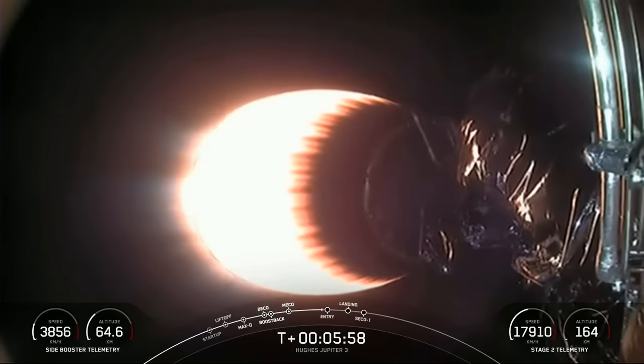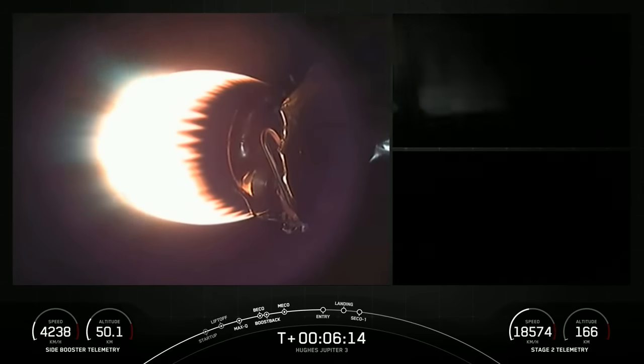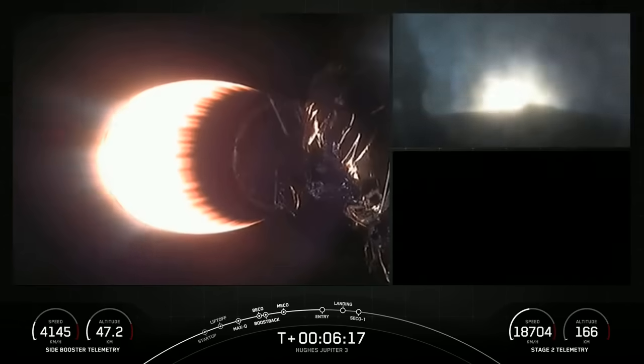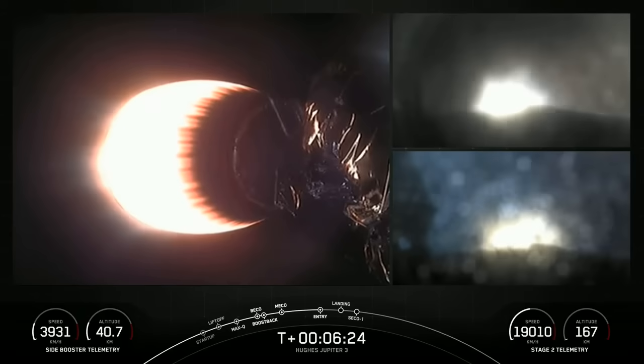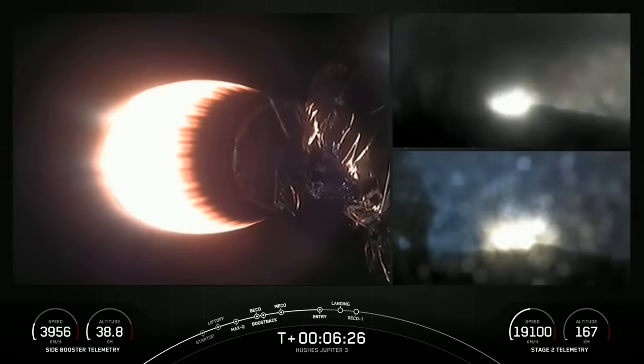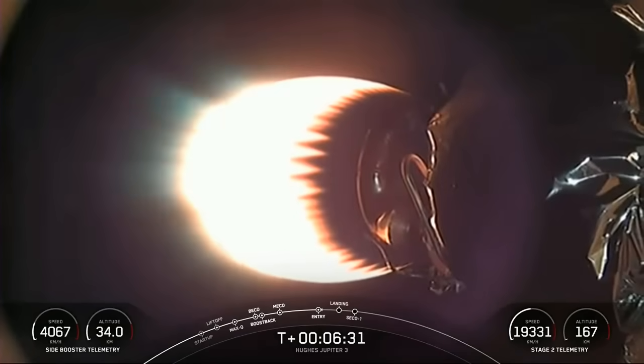Entry burn should begin for those side boosters in just about 10 seconds. Side booster entry burn startup — confirmation from Mission Control that the entry burn has begun. Each side booster has ignited just one engine in preparation for landing. Side booster entry burn shutdown — confirmation that we have now shut down for the entry burn. Next coming up is our landing burn.